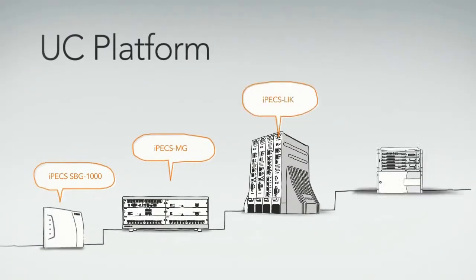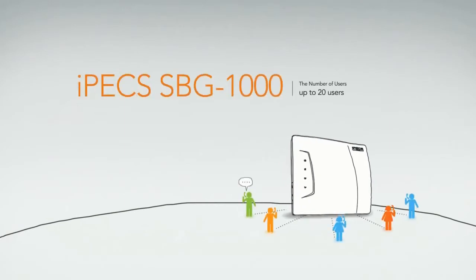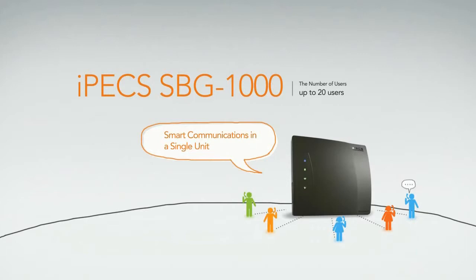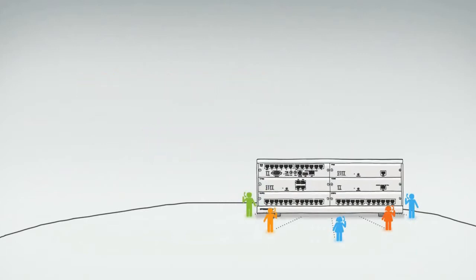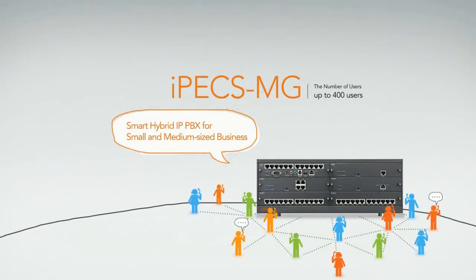UC platform. Ericsson LG offers enterprise communications platforms with fully distributed IP architecture and highly reliable solutions for your business. IPEX SBG is a smart communication platform in a single unit for small businesses with limited budgets and resources. IPEX MG is a smart hybrid IP PBX for SMB, supporting mixed deployment of both IP and TDM extensions.